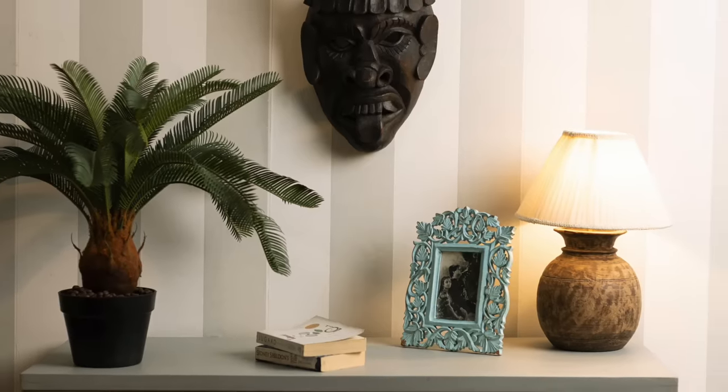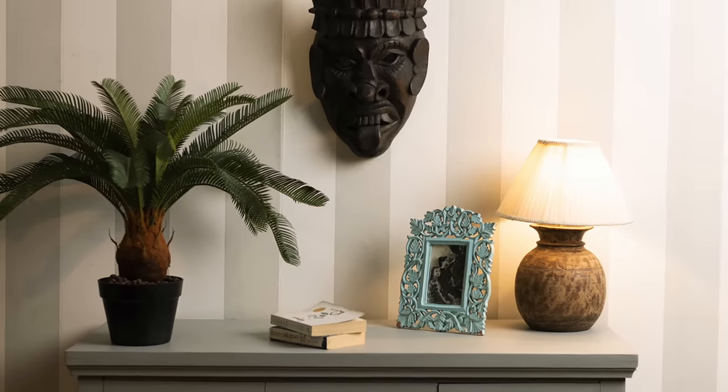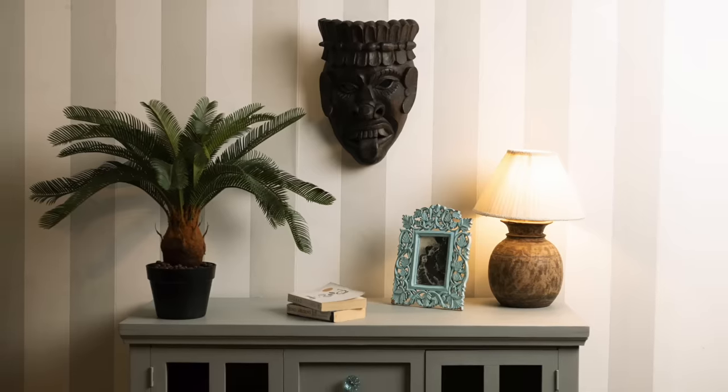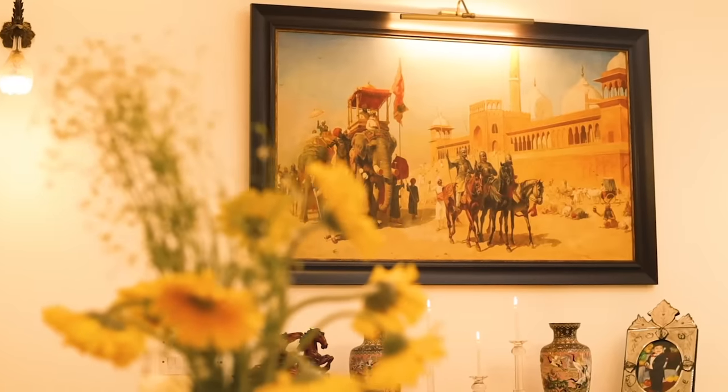A console table can truly transform the feel and look of your room. Here are some tips and ideas on how to decorate your console table that will serve as an amazing decorative display.